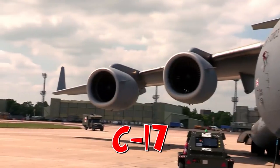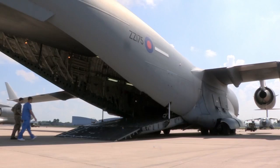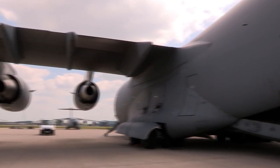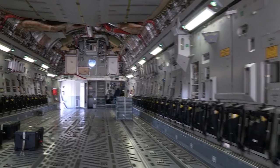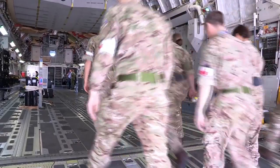This is the C-17. At about 53 metres long and wide, it's almost twice the size of a blue whale. This plane not only needs to carry everything from tanks to helicopters, troops to supplies. Amazingly, it also doubles up as a hospital.